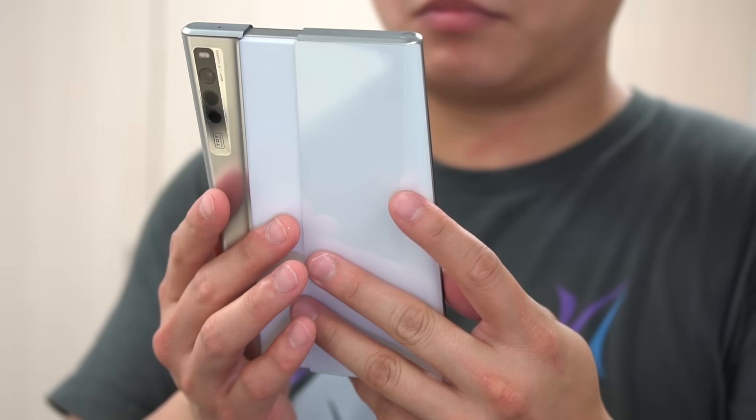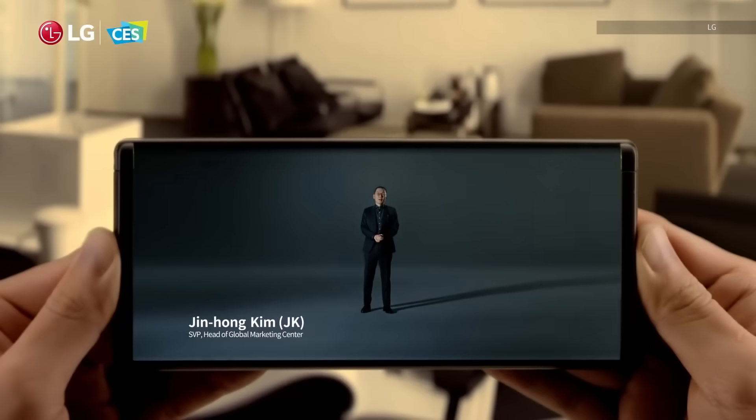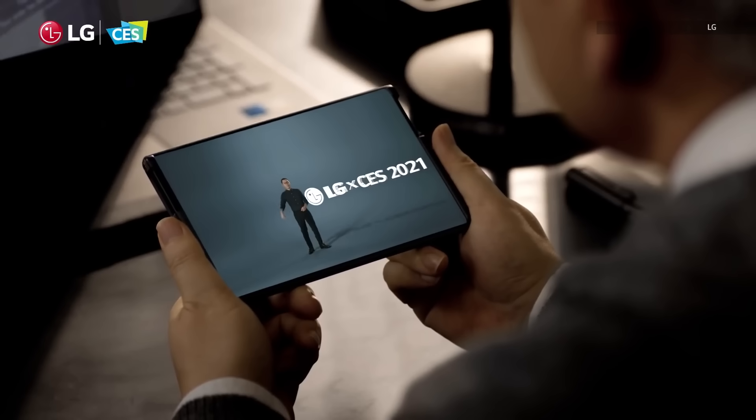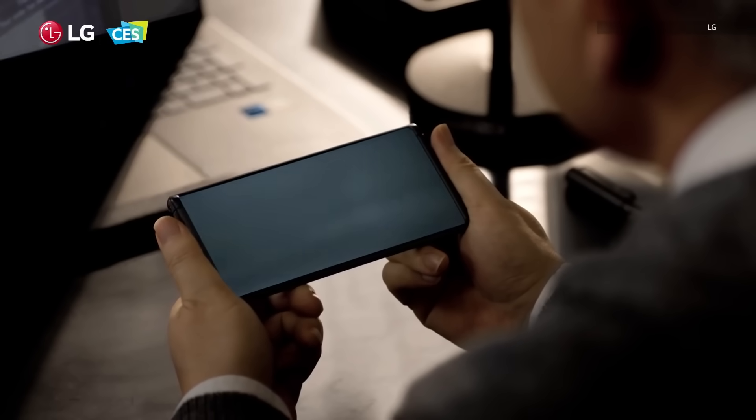Sadly though, Oppo doesn't plan on mass producing this particular device. But we all know that LG is planning on releasing something similar at some point this year — well, hopefully anyway. So who knows, maybe Oppo will follow suit as well. If you want to hear more about these funky smartphone form factors, do hit the subscribe button and as always, stay tuned on Engadget.com.